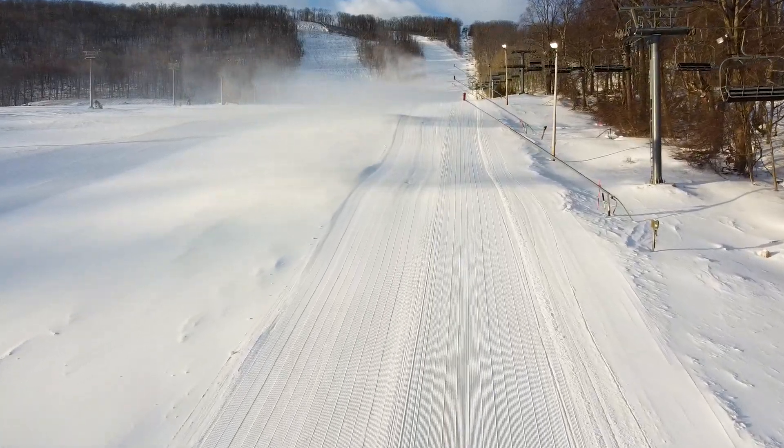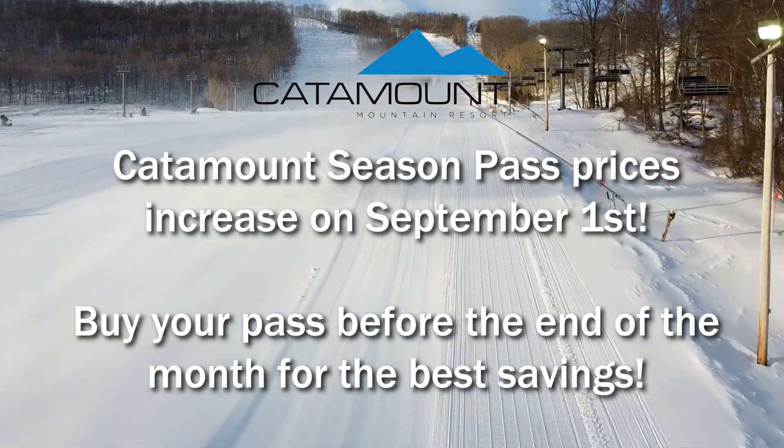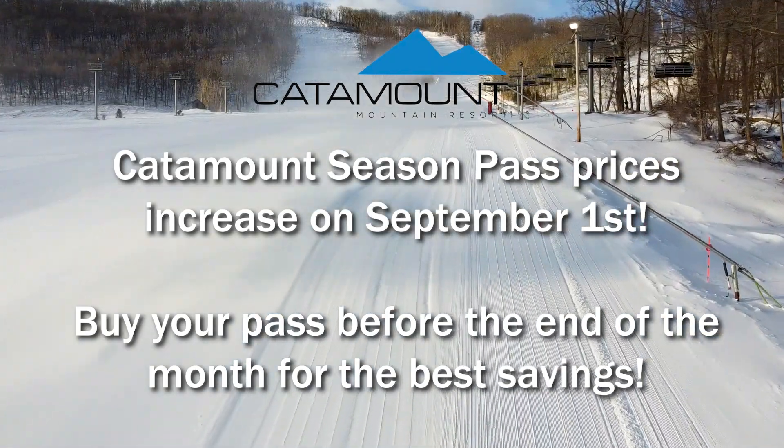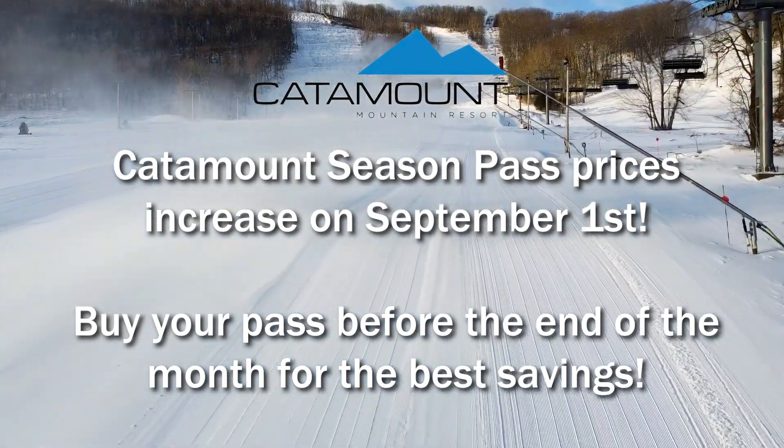We're hard at work preparing for winter and we want you to as well, so this is a reminder that our season pass prices are good now through August 31st. Starting September 1st prices will go up, so be sure you purchase your pass soon for the best deal.